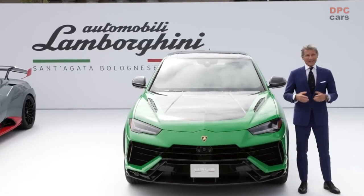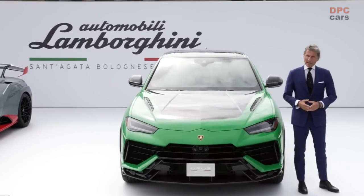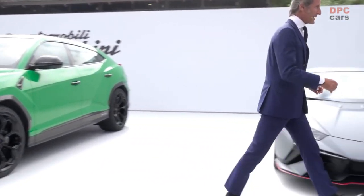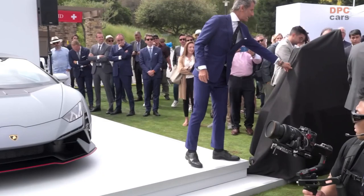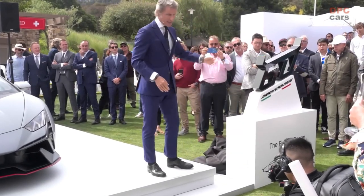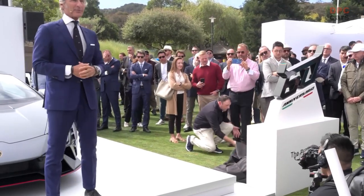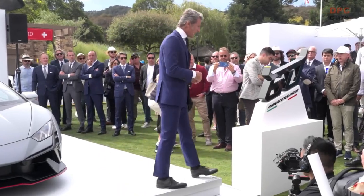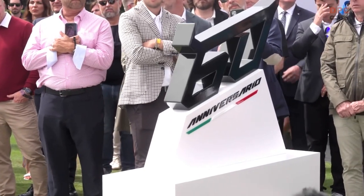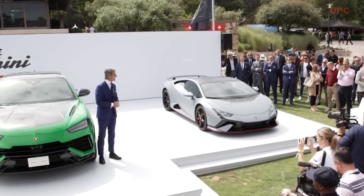The year 2023 is also very important because it will be the celebration of our 60th anniversary. So we have a second unveiling here today — the logo and the claim of the 60th anniversary. The logo is reminiscent of the bulls in our logo, and the claim reads: 'The future began in 1963.' This reflects that we as Lamborghini always look forward, always look into the future. So ladies and gentlemen, thank you very much for being here, and Forza Lamborghini!